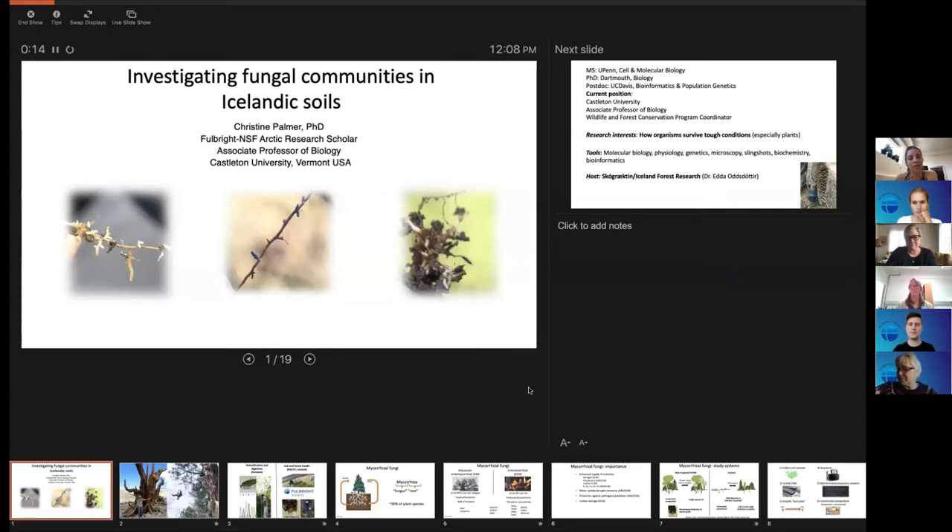There are really two branches — the forest service and then a specific research branch at Mókasær, which is where I'm based. It's a bit north of Reykjavik, a beautiful spot. Lots of people come here to hike up the mountain. I am an associate professor of biology in Vermont and a Fulbright NSF Arctic Research Scholar.